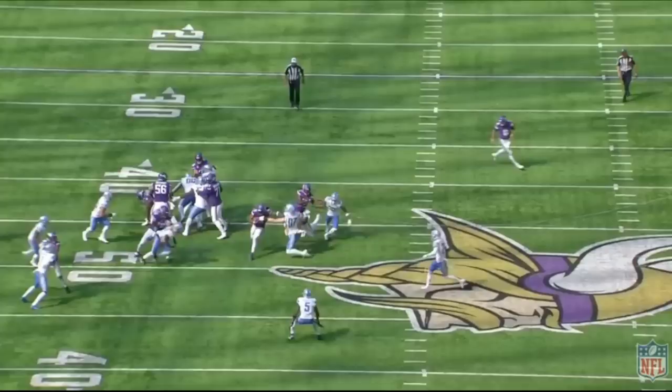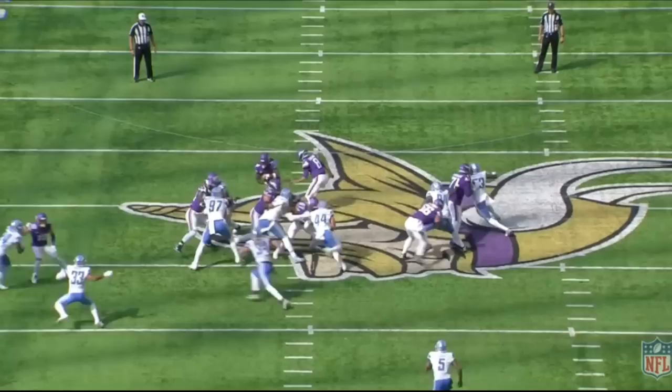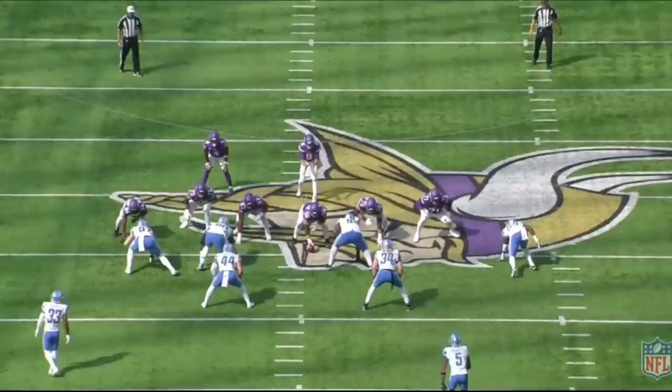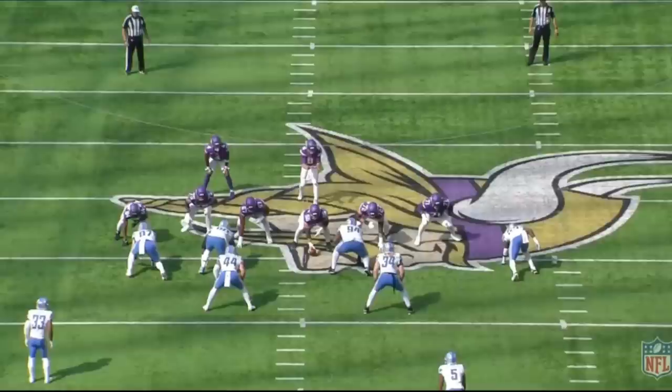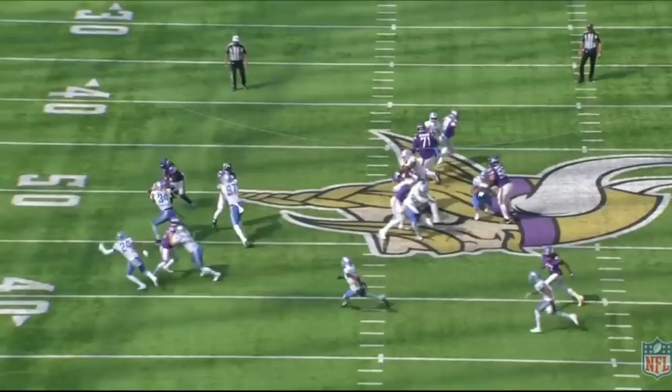It's a really nice job by the entire offensive line. Watch this pull by Cleveland — he gets out and ends up hooking number 34, who reads Cleveland pulling and makes his way over. Cleveland does a really nice job getting out there, locks in on number 34, and it's a really nice counter play by the Minnesota Vikings. I want to point out how quickly Cleveland gets out of his stance — he actually ends up moving just a split second before the ball gets snapped. This will never get called. That's a really solid job and a really nice play design.